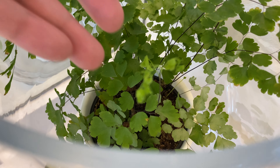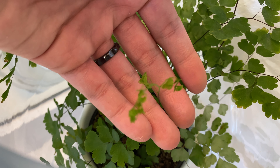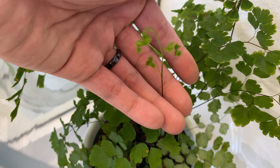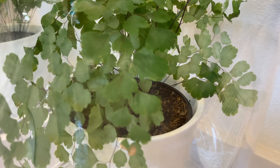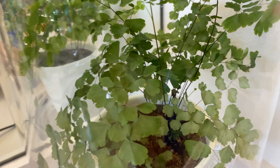The maidenhair fern is actively sending out new fronds — here you can see a new one. Overall the plant is still actively growing, so definitely a good sign. You can see a few more new fronds forming from the bottom as well.